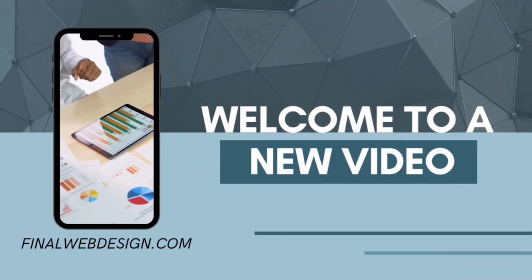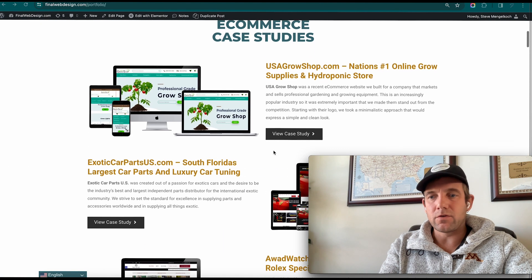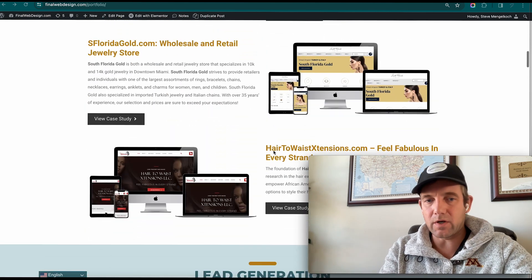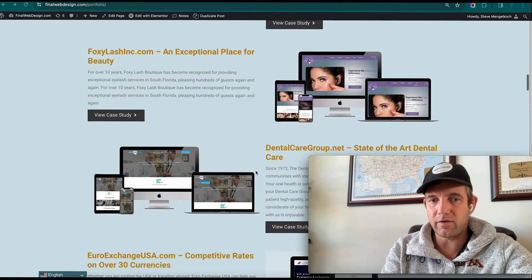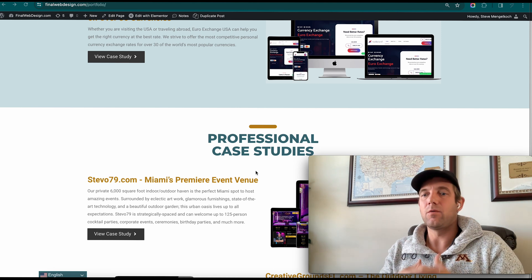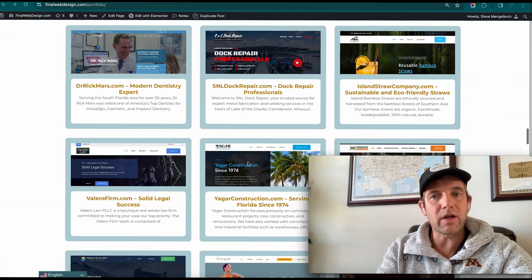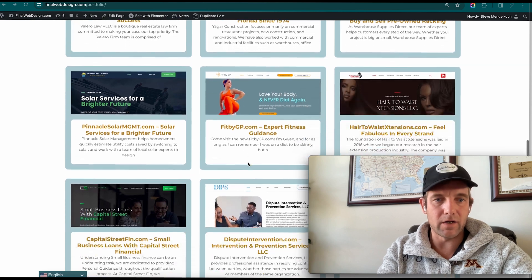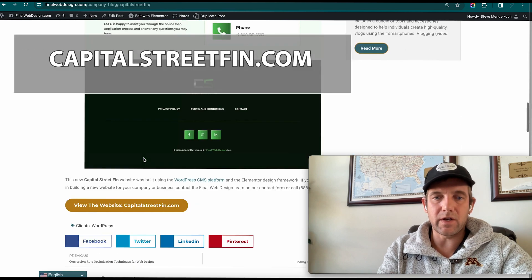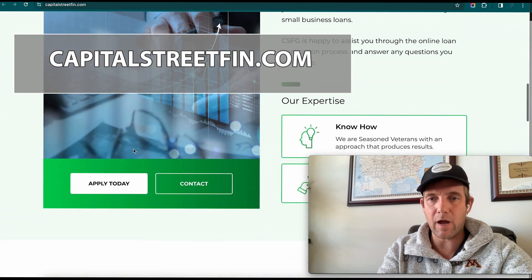We're going to go through some of the redesign process and why this is important for your business. I want to take a look at a few websites we've worked on and how we've redesigned them to make them more effective, more professional, more interactive — to convert sales and forms better. Let me pull up this one right here: Capital Street Finn.